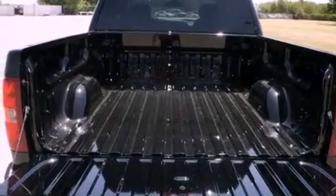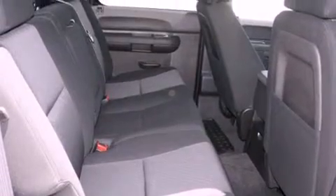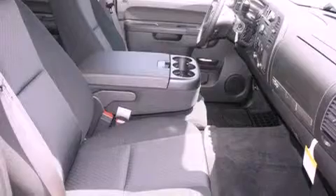Its top features include fold-down rear seats, a rear window defroster, keyless entry, a digital information center, chrome wheels, a security system, tinted glass, a traction control system, a CD player, and cruise control.